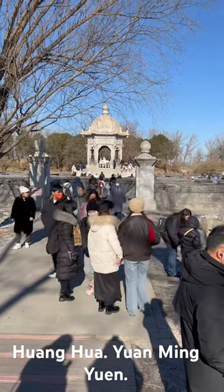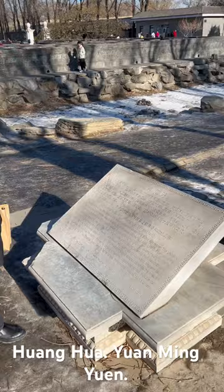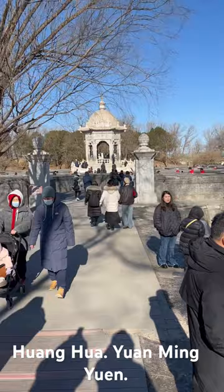Hey guys, this is the Huanghua Formation. The tablet kind of explains it in English, but it's fine. It's weird because we're in China and this is a definitely European structure.